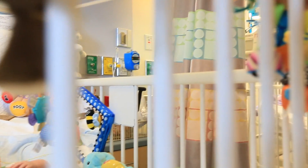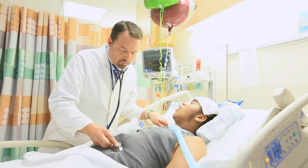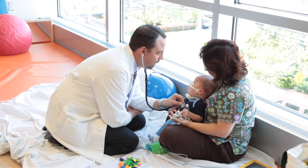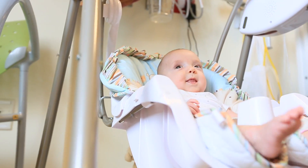At PSE&G Children's Specialized Hospital, the goal of our inpatient program is your child's return to their home, life, and community. Our patients range from premature babies to adolescents up to age 21. Our hospital was specially designed by the parents of our patients to provide each child with everything they need.